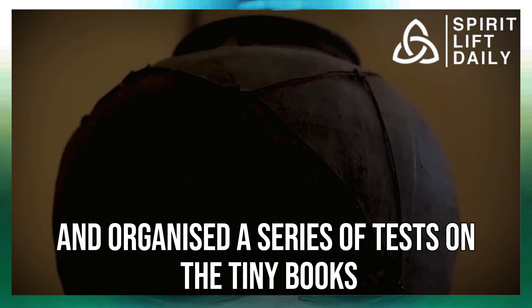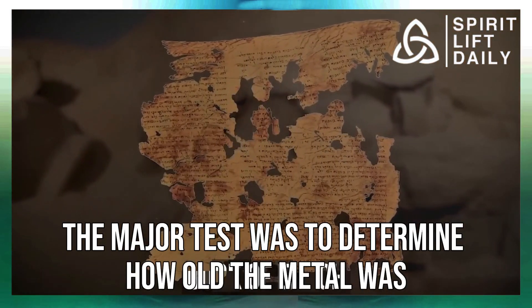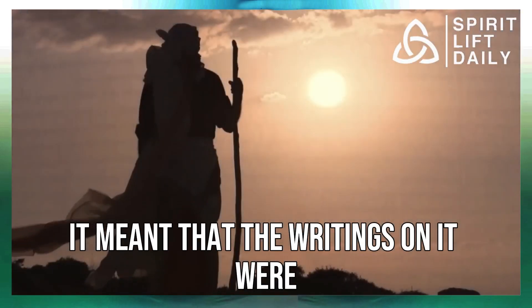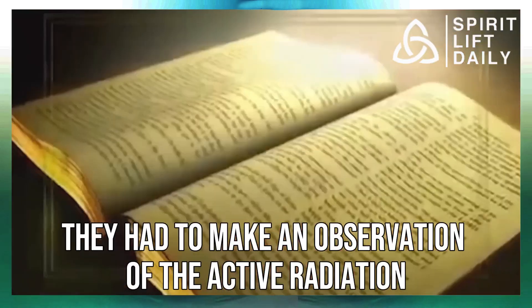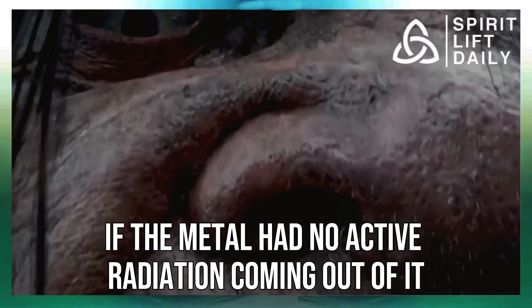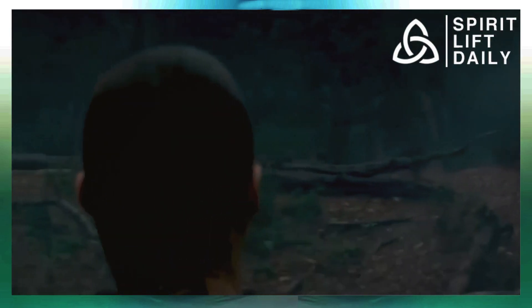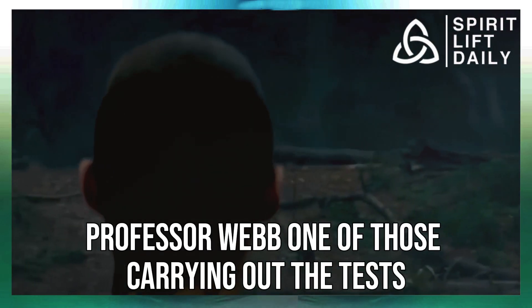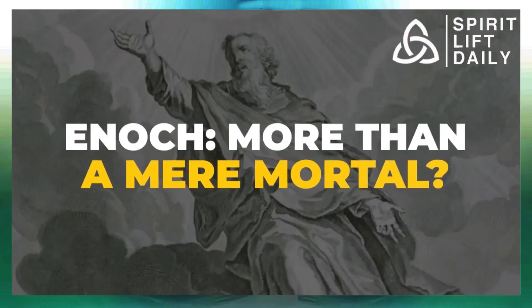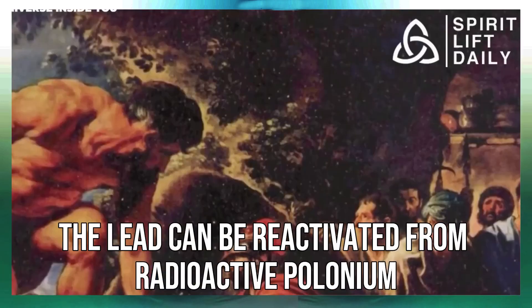The nine scholars organized a series of tests on the tiny books. The major test was to determine how old the metal was, because if the metal was as old as believed, the writings were likely inscribed around that same time period. They had to observe the active radiation on the metal — if the metal had no active radiation, it was definitely not a product of the modern era. Professor Webb explained that lead naturally contains a radioactive isotope which decays away slowly after it has been mined.